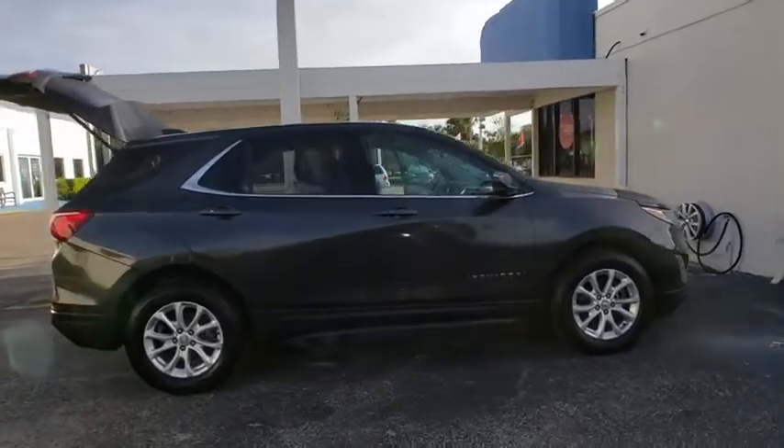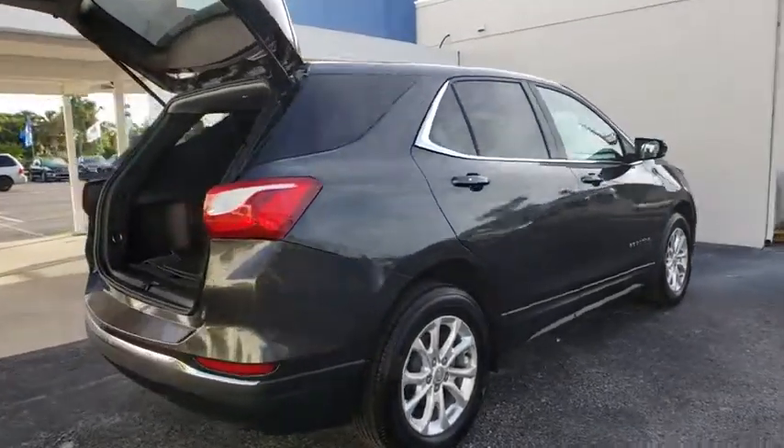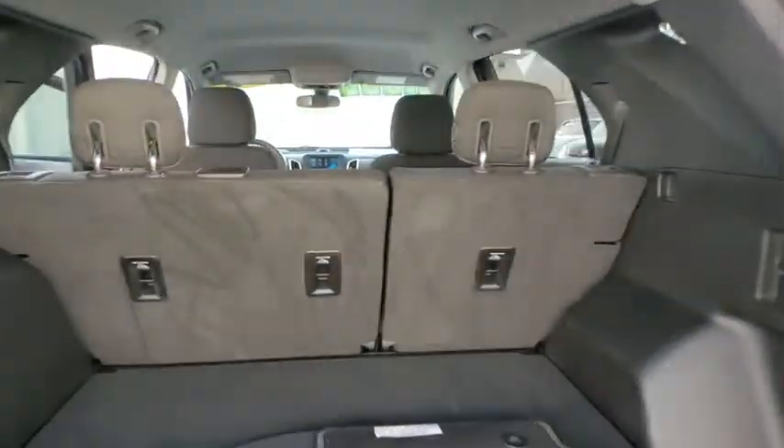Here are some of this vehicle's great options: Stability control. Keyless entry. Traction control. Steering wheel audio controls. Backup camera. Anti-lock braking system.